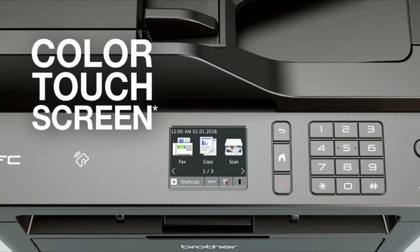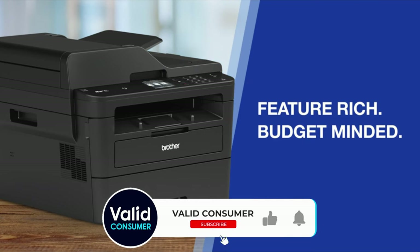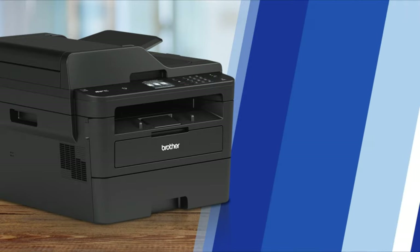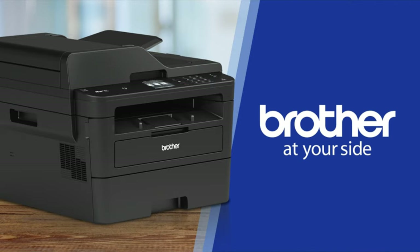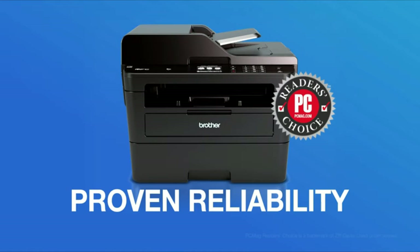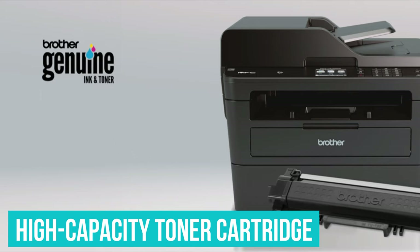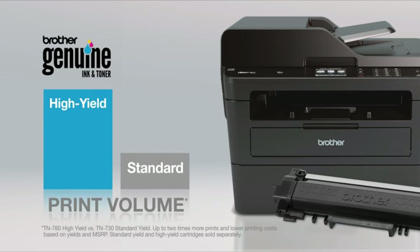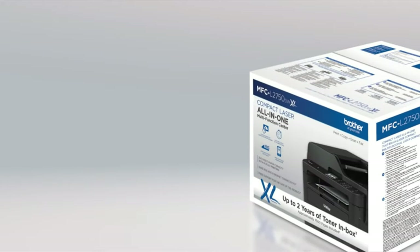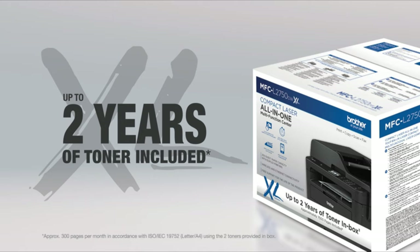The MFC-L2750DWXL turned in great document quality and the fastest speeds for text and mixed text/graphics files. The printer even made two-sided prints faster than some models can handle one-sided documents. Using its high-capacity toner cartridge, the MFC-L2750DWXL offers a cost per page of just $0.07 — the lowest seen in this category. That's a tough deal to beat.